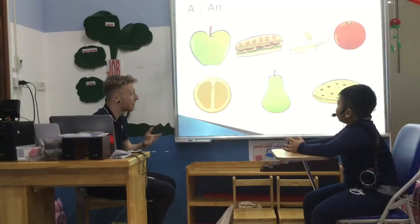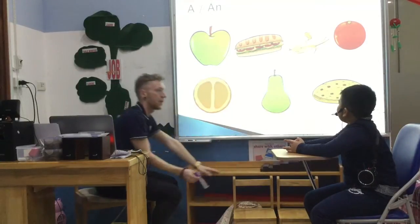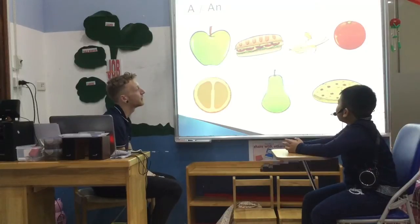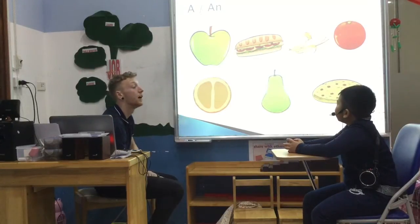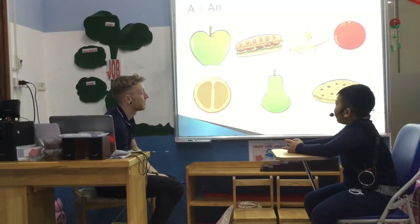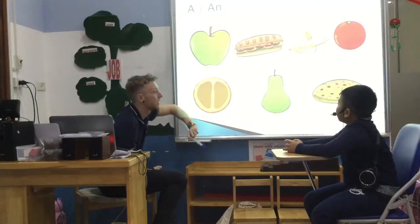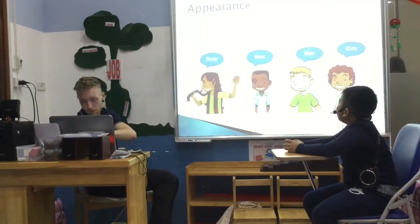So we're going to carry on. What is the one at the end? Pizza. It's a biscuit. Very good. And this one? It's a sandwich. Fantastic. What's that one? It's an orange. Brilliant. And that one? It's a pear. And last one? It's an apple. Fantastic.